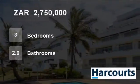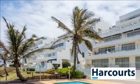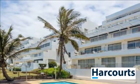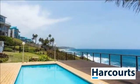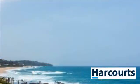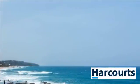Welcome to this three-bedroom flat for sale in Shakas Rock, Ballito, KwaZulu-Natal, South Africa, for 2,750,000 rand. Watch the sun rise over the ocean while the dolphins swim by, from the large patio of this spacious and modern beachfront apartment, situated on the Golden Mile of the Dolphin Coast of KwaZulu-Natal.